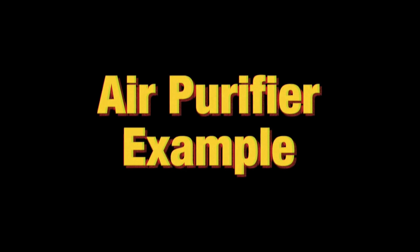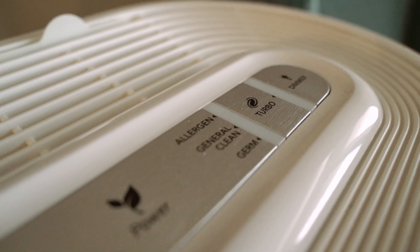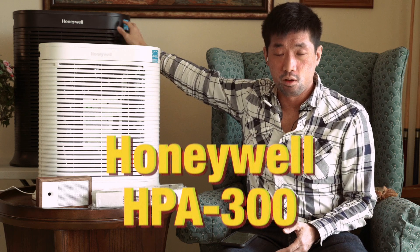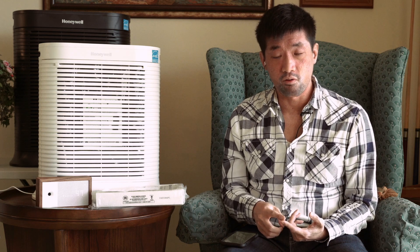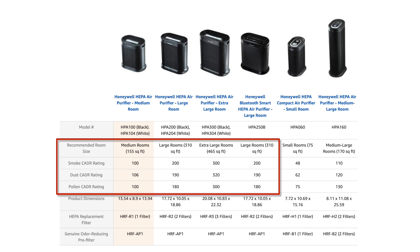Now let's talk about how a good HEPA air filter works. I'm going to use the Honeywell HPA series as an example. I have two Honeywell HPA 200s for large rooms and one Honeywell HPA 300 for extra large rooms. I'll leave links to these air purifiers and the filters they use in the description below. This unit has a very high CADR rate, so it's constantly drawing in pollutants, viruses, bacteria, and all the things we talked about.